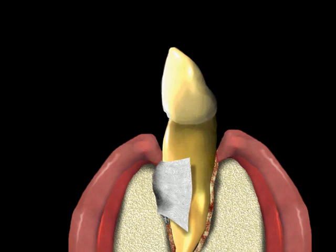The results of this procedure will normally provide for an increased attachment for the treated teeth and will provide for a reduction in pocket depths, making your oral hygiene procedures much more effective.